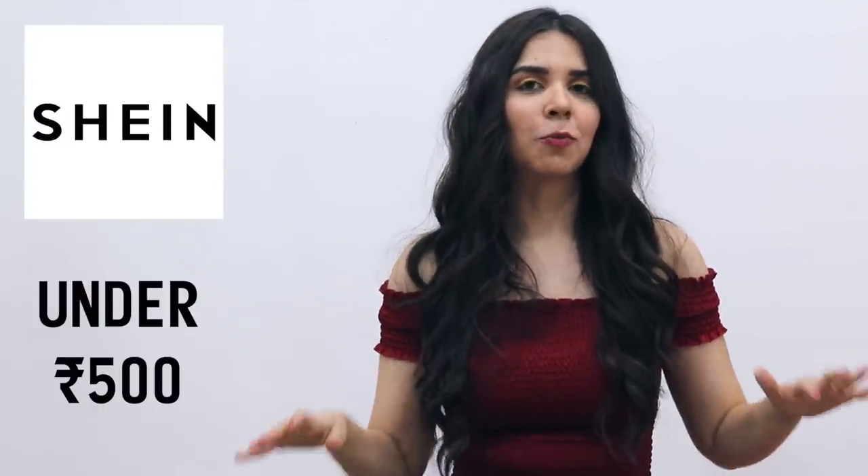We hit 100k! I'm not gonna make it long. Thank you for supporting and giving your time. Today we will do a SHEIN haul where everything is under Rs.500.